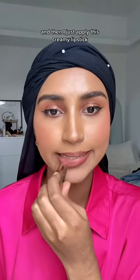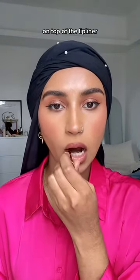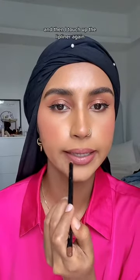And then I just apply this creamy lipstick on top of the lip liner. I take this one because it's lighter. So yeah, and then I touch up my lip liner again.